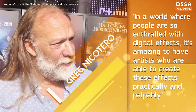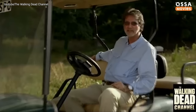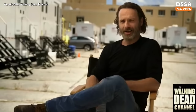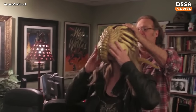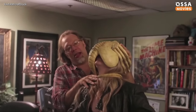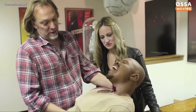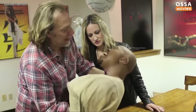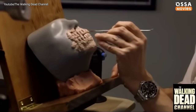In a world where people are so enthralled with digital effects, it's amazing to have artists who are able to create these effects practically and palpably. These people are sculptors, painters, designers, and other professionals who make the walkers so terrifying and shockingly realistic. Greg Nicotero once planned on following his physician father's footsteps and going to medical school, so his vast knowledge of biology surely helps him achieve the accuracy of the grisly effects. Now let's find out more about the process of making the walkers.